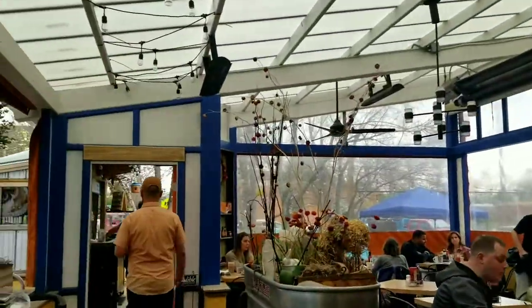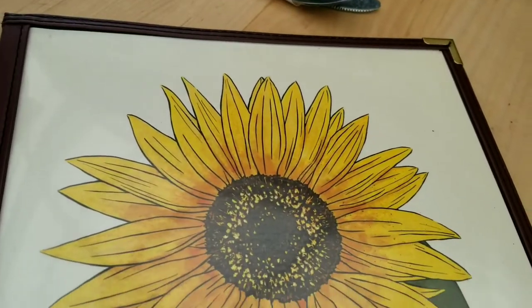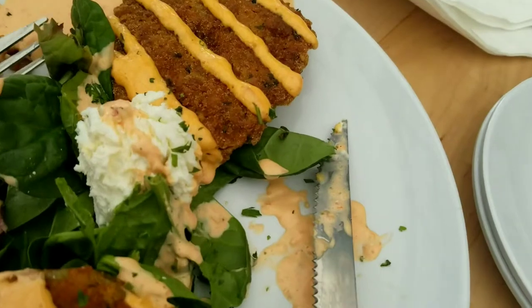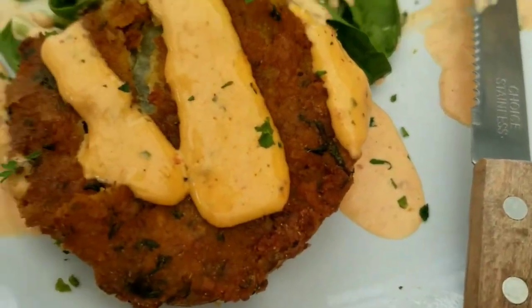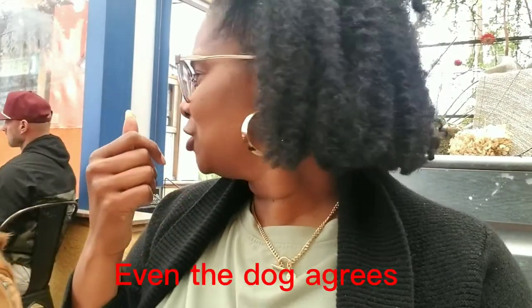Next clip we'll probably be sitting down ordering food. We should look at the menu and see what we want. It's so creamy and good!